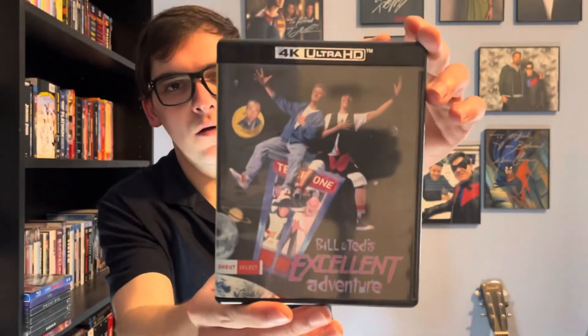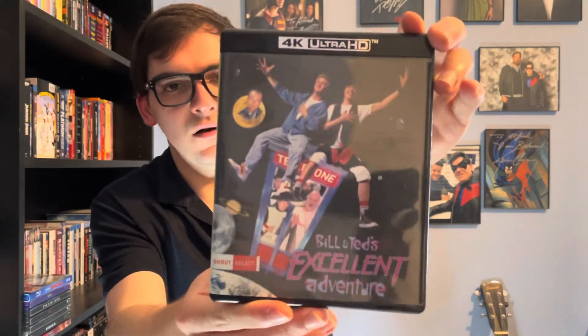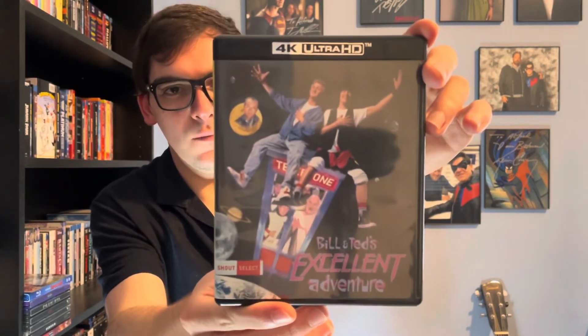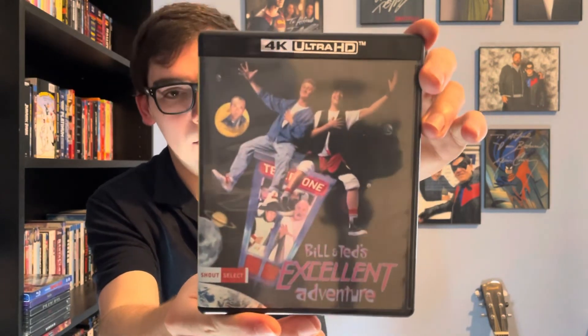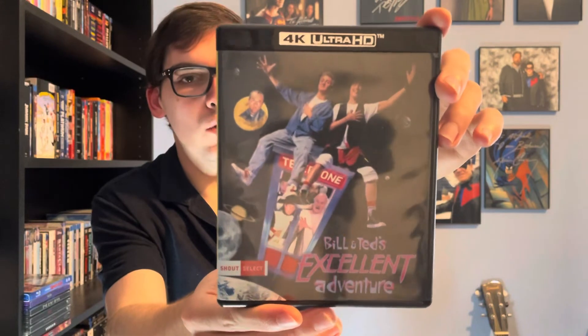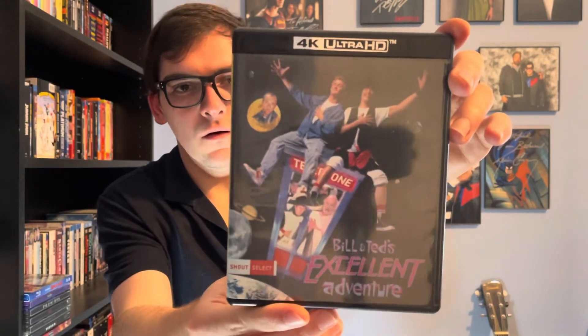So yeah movie fans, that was my quick unboxing of Bill and Ted's Excellent Adventure, the Shout Select edition on 4K. If you like this video please like, comment, and subscribe. Leave me a comment below letting me know what's your favorite Keanu Reeves film of all time. Thank you.